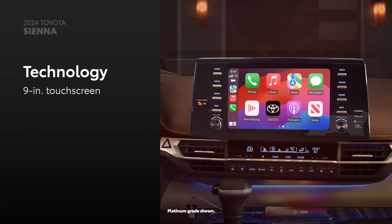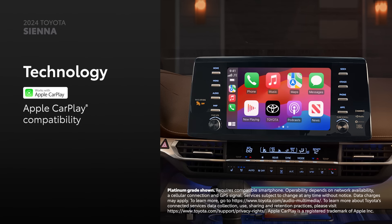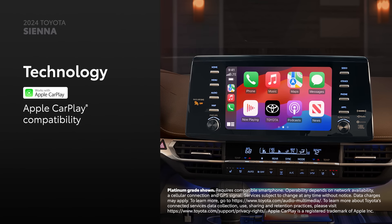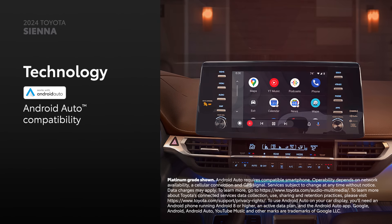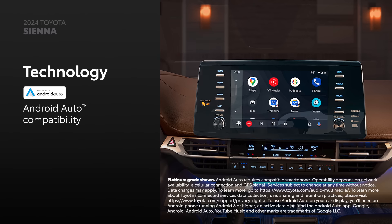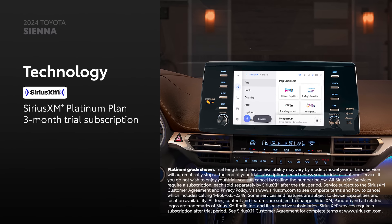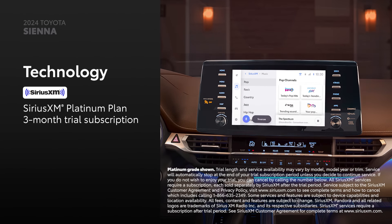Sienna's audio multimedia system features a standard 9-inch touchscreen, which includes standard compatibility for Apple CarPlay — connecting drivers to apps on their iPhone including Maps, Messages, Podcasts, and Music subscriptions. Android Auto compatibility makes it easy to stay connected to Android devices and access various apps and services from Google, including YouTube Music and Google Maps. Plus, there's a standard 3-month SiriusXM Platinum Plan trial subscription that includes over 165 channels available in-cabin.